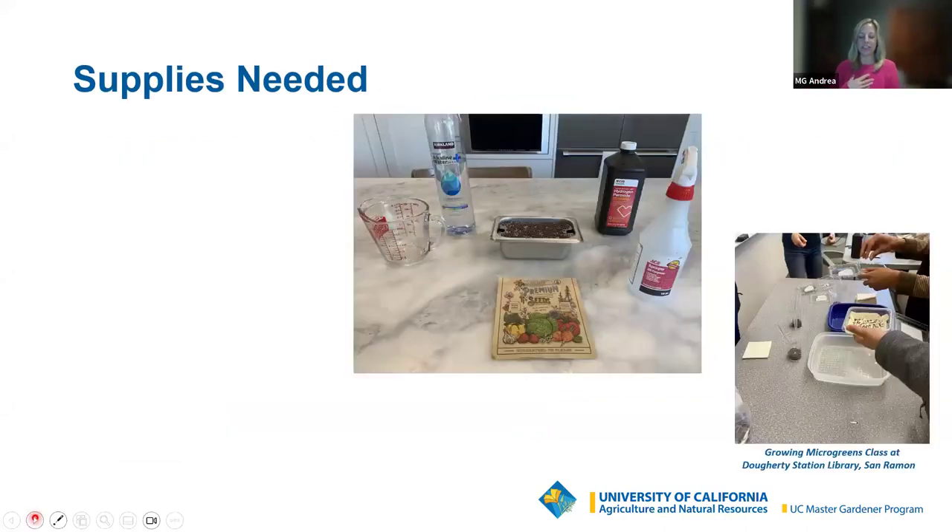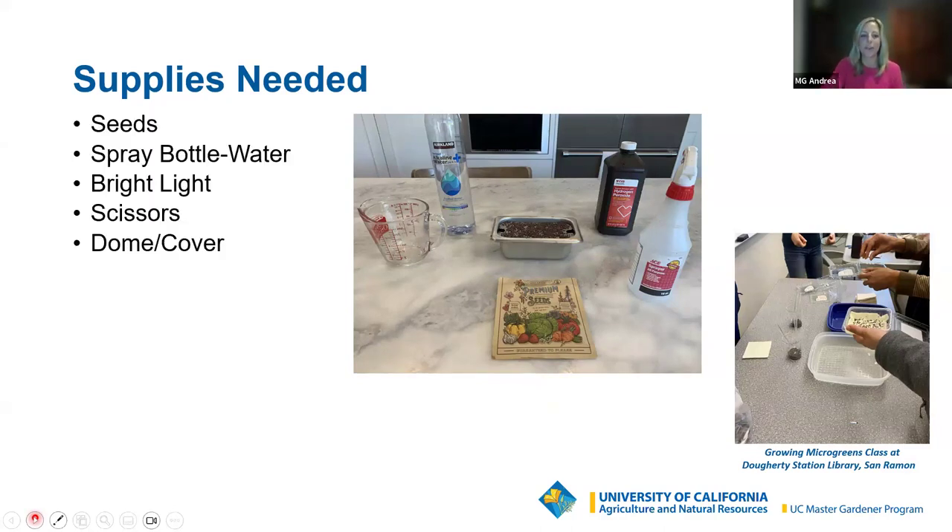I mentioned that microgreens are pretty easy to grow — honestly, collecting all of the supplies including seeds is going to be the most time-consuming part. You need seeds, and that will probably take you the longest. You'll need a spray bottle with water, and we'll talk about the quality of water needed. You need bright light — 10 or more hours of light.